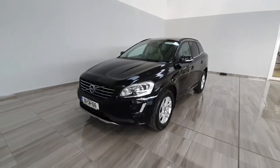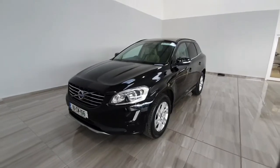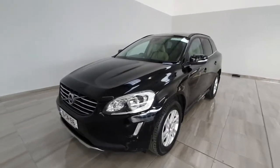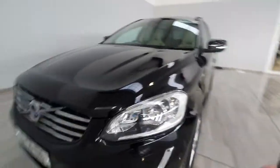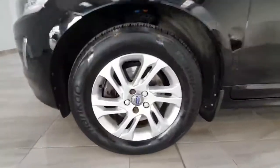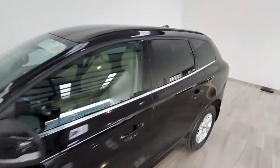Hello and welcome to Findlay Motor Group. Claren's going to show you around this 2016 Volvo XC60 we've just taken into stock. This one is an SE model D4 automatic. It does have some nice high-end features including daytime running lights, nice 17-inch alloy wheels, finished in black with rear privacy glass and chrome around the windows.